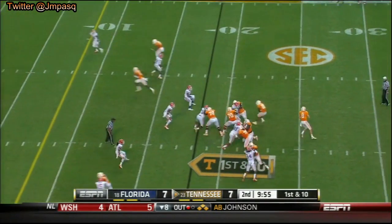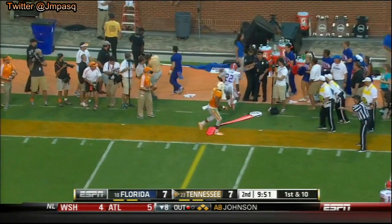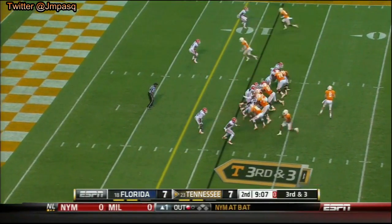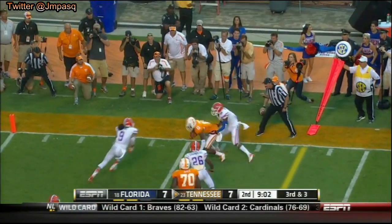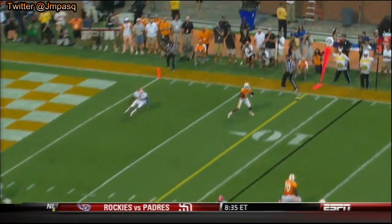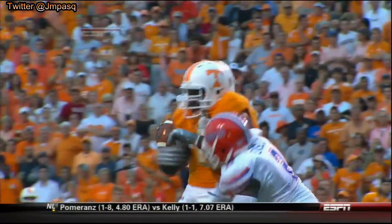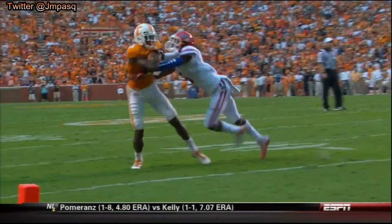Screen. Play action. Bray pump fake and now goes to the sideline — incomplete. Now third down and three, big play for the Florida defense. Bray fires complete to Hunter, puts on a move at the eight and got to the five. It's first and goal. Slant — watch Roberson break inside and Hunter just stayed right out there and gave his quarterback a target. Roberson guessed on the route, he guessed wrong, and Tyler Bray got the conversion for the first down.